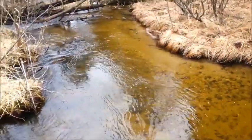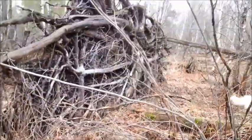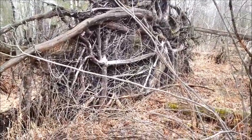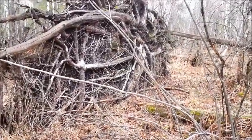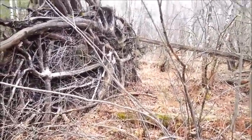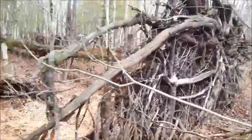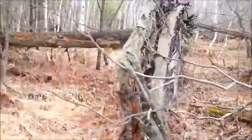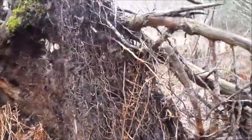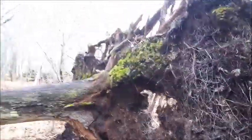Awesome. And back out past that fallen tree back into the main part of the river. Holy cow, is that cool or what?